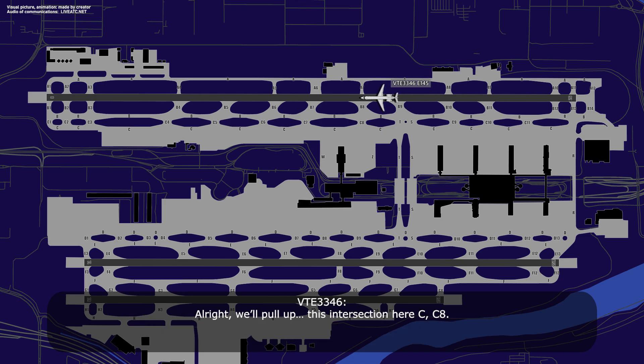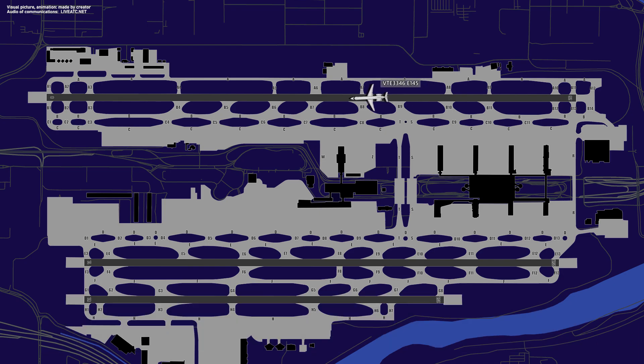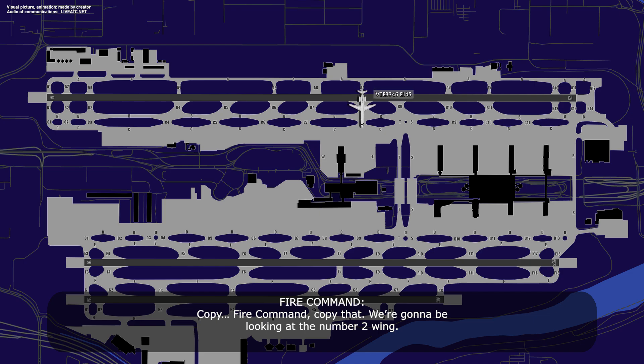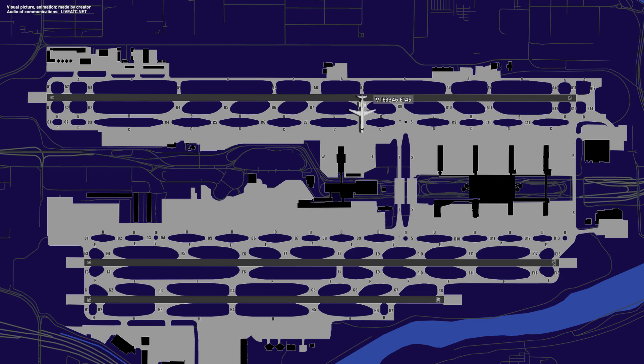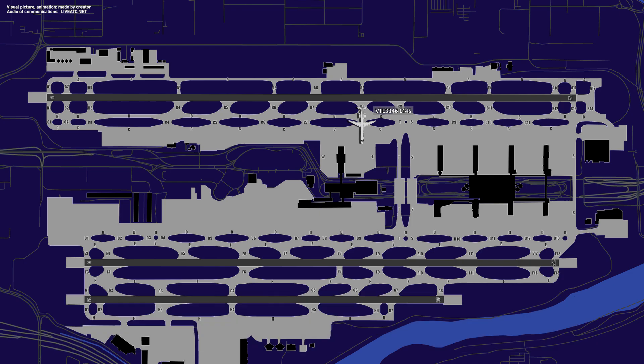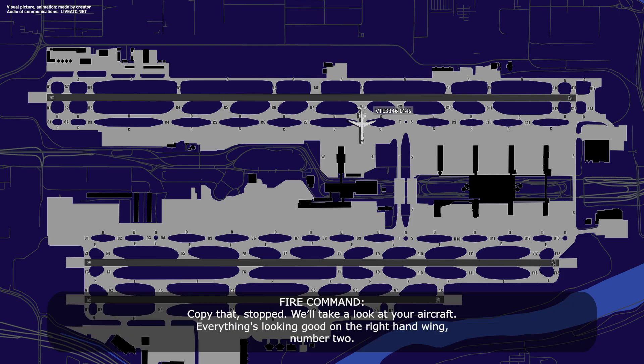If you can pull off there, we're gonna get you on the taxiway here to clear that runway. We're pulling up at this intersection here at CRJ8. Come on south here a little bit. The opposite wing from where this truck is right now, so come over to the west. Copy that, we're gonna be looking at the number two wing. Go ahead and stop the aircraft right there. It's stopped, brake is set. Everything's looking good on the right-hand wing, number two.